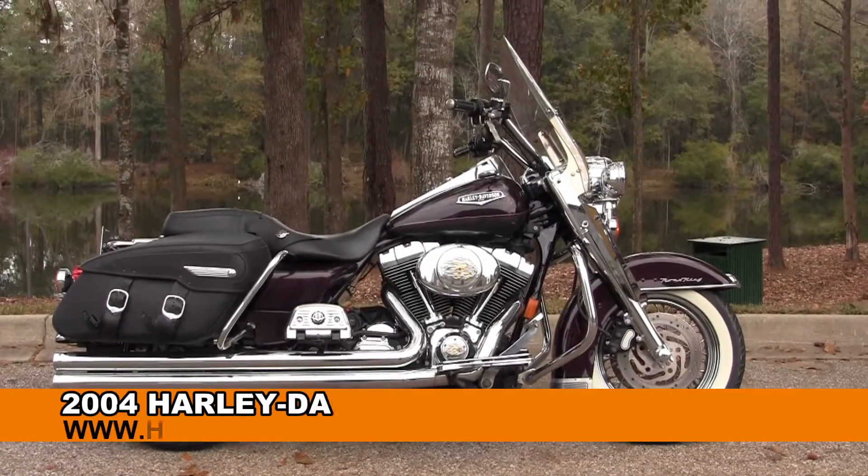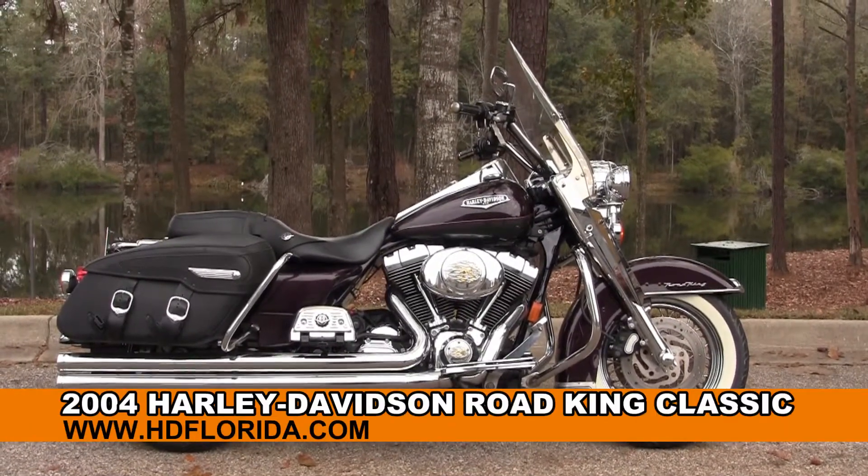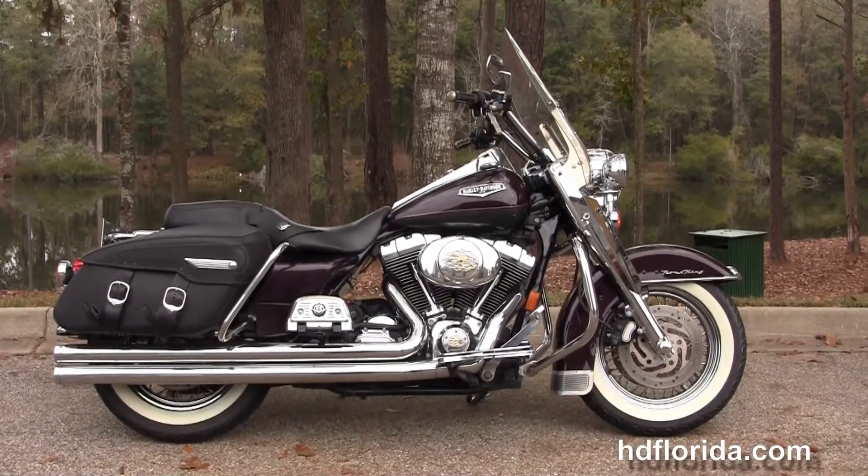Welcome everyone to the world-famous Tallahassee Harley-Davidson. Today I got to review this outstanding used 2004 Road King Classic.